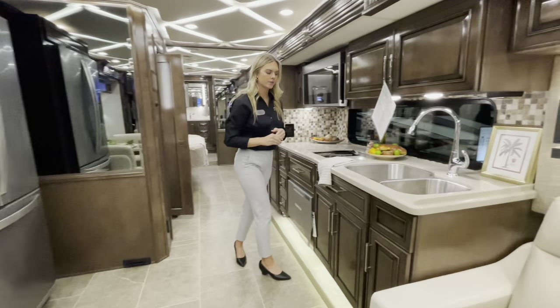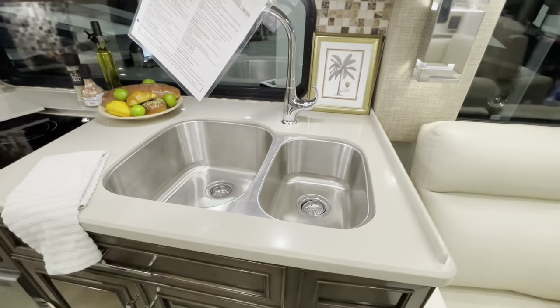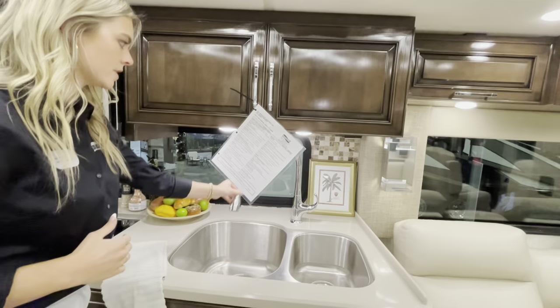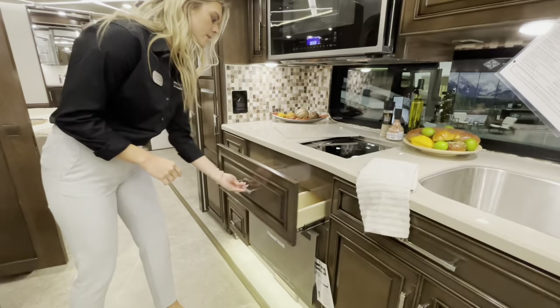In the galley, you have a dual stainless steel sink with a smaller compartment along with a larger one. The stainless steel faucet can be adjusted and pulled out, and you'll also have soft-close drawers throughout.